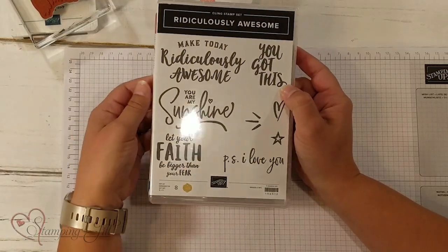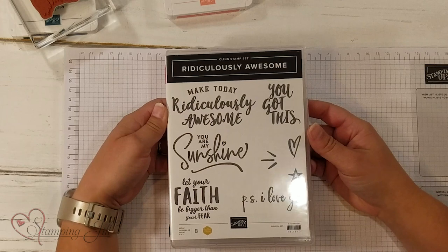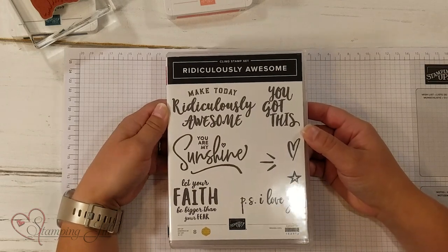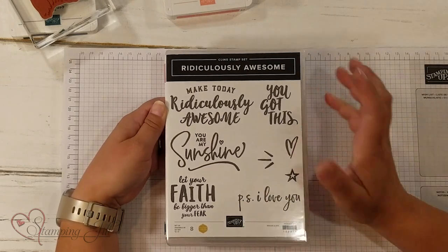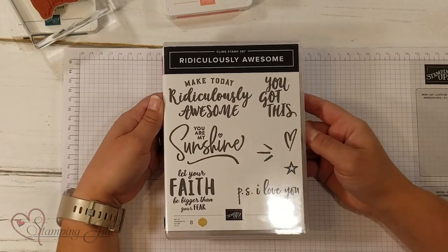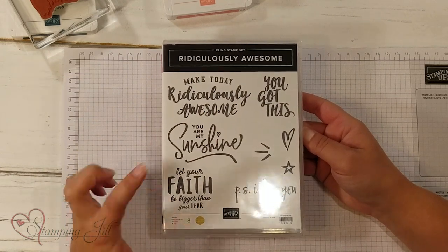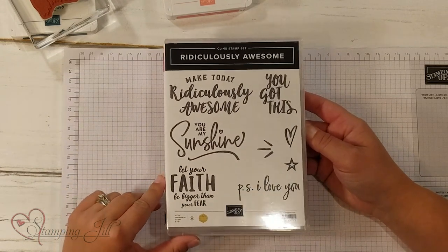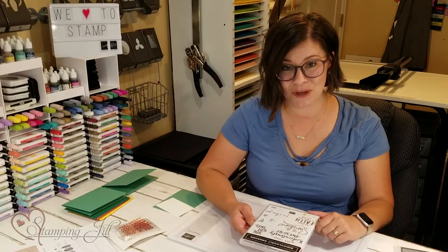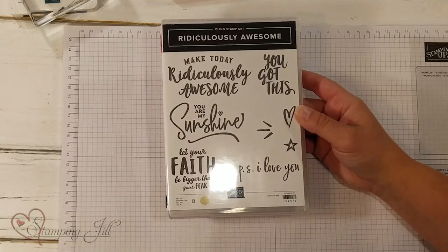My favorite saying stamp set is this Ridiculously Awesome stamp set. I love the sayings in here and the way that they look — the fonts and the layout. Make Today Ridiculously Awesome. You Are My Sunshine. You Got This. P.S. I Love You. And my very favorite: Let Your Faith Be Bigger Than Your Fear. That's been one of my favorite sayings right now, so I loved that it was in this stamp set.